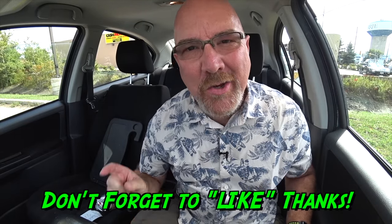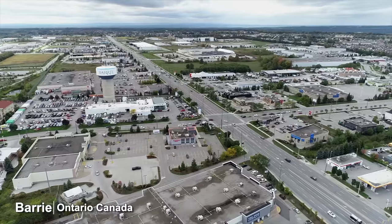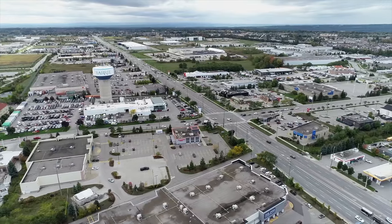Hey guys, it's Ken from KBD Productions TV. Welcome back to another Kendomic food video just for you. I'm in the partly cloudy, partly sunny, beautiful city of Barrie, Ontario, Canada.